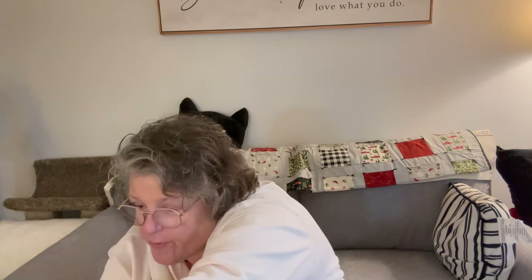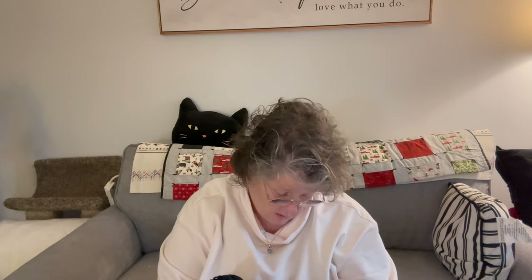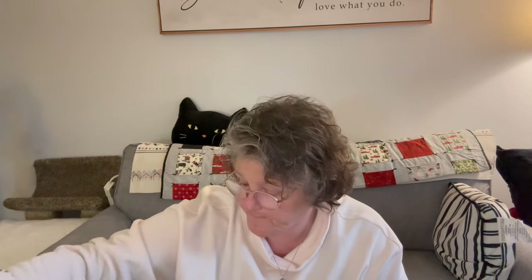Let's open the Woobles first. With the Woobles I'm up to stitching day five or six — today is day 10, so I'm just behind, which is okay. Day 10 we have a black — it's a lump of coal! We're gonna make a tiny lump of coal. I'll get these done. I just finished the Christmas tree today, but that was technically two days of stitching, which is good.